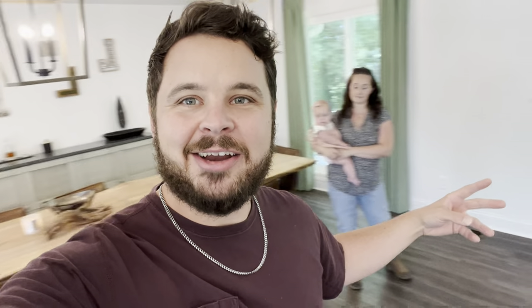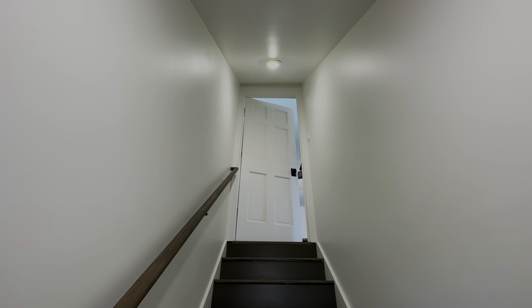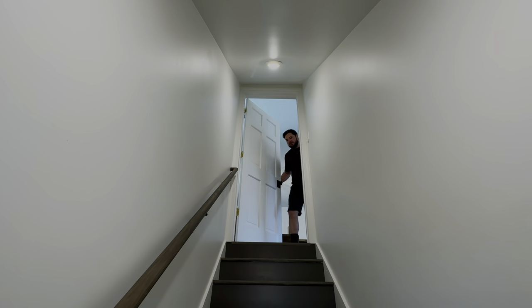We actually found this one today. There is another area. Should we show them our secret room? Okay, ready. Secret door time.